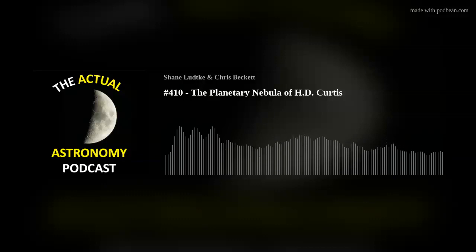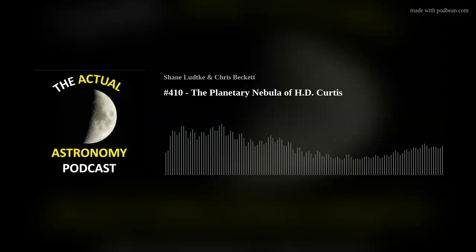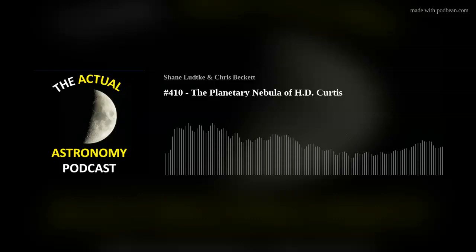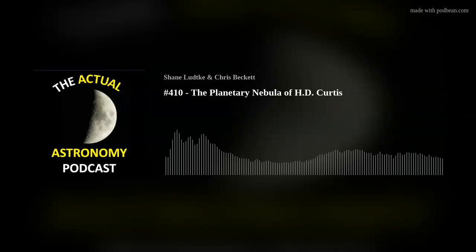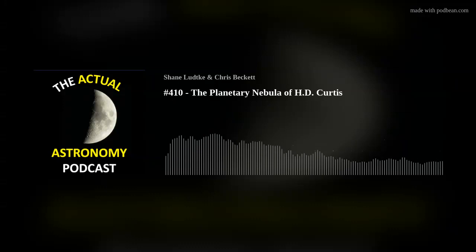Welcome to episode 410 of the Actual Astronomy Podcast. I'm Chris, joined by Shane. We're amateur astronomers who love looking up at the night sky, and this podcast is for everybody else who likes going out under the stars. We have a new Patreon supporter, Shane — let's give him a thank you. Big thanks to Ron, our newest Patreon supporter, and as always thank you to all of our Patreon supporters.